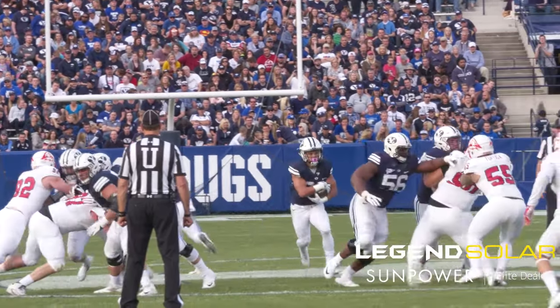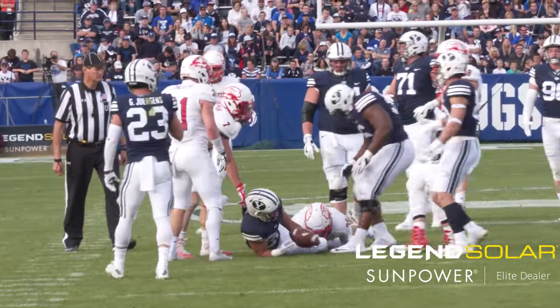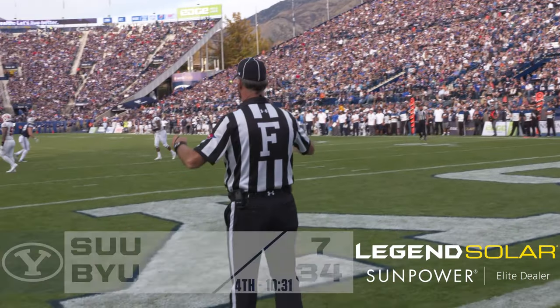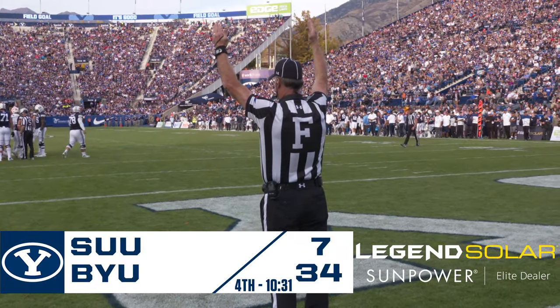They motioned Juergens with the play clock at 2. Handoff to Hall running right between the tackles — K.J. Hall has a first down on a run of 11. Fourth and two from the 13 — snap back to Juergens, kick on its way, and it is through for three. 34-7 is our score. BYU has its first points in the second half.